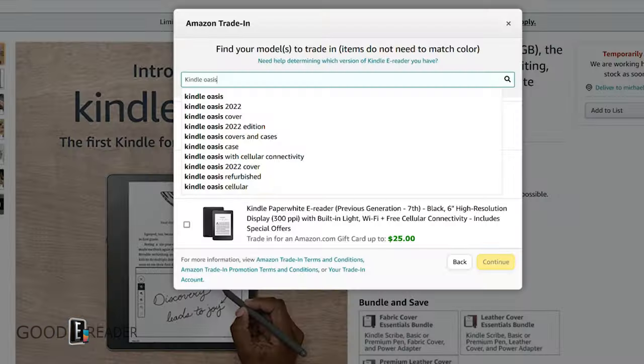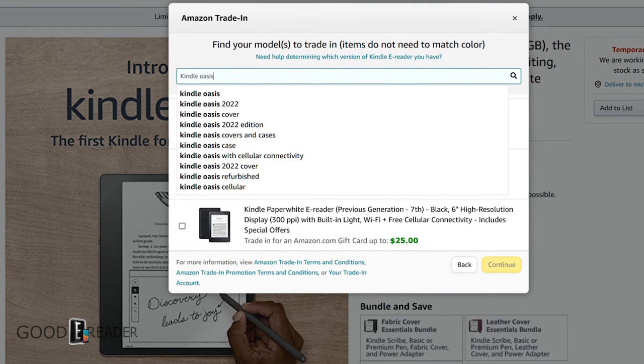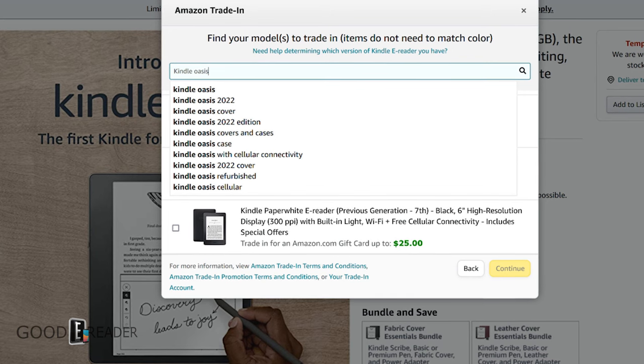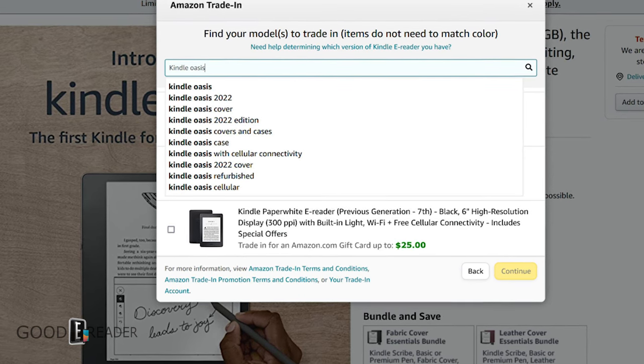Other than upgraded hardware specs, I believe the screen will be larger. The Oasis has had the same screen size across its first few generations, but now that the Kindle Paperwhite is basically the same screen size as the Oasis, they need a differentiating factor. I believe instead of seven inches, it'll be upgraded to eight or perhaps even nine inches. It'll still have a 300 PPI display for razor-sharp fonts, the physical page-turn buttons, and the same asymmetrical design language as previous generations — thin on one side with a slight hump.